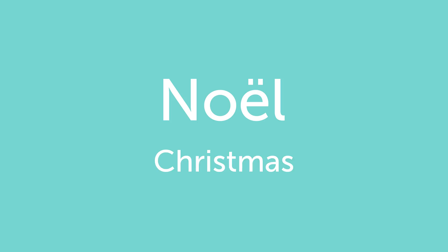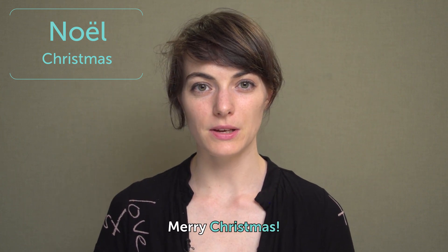Noël. Christmas. Noël. Christmas. Merry Christmas. Joyeux Noël.